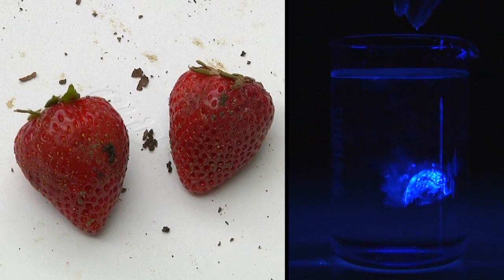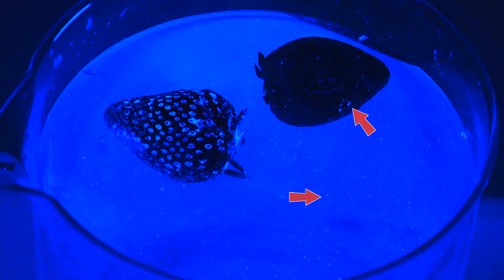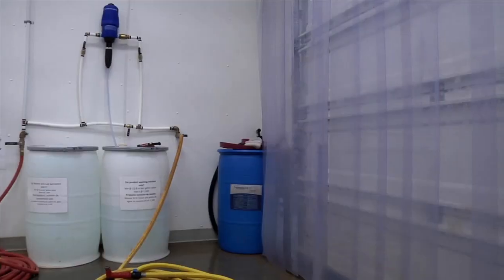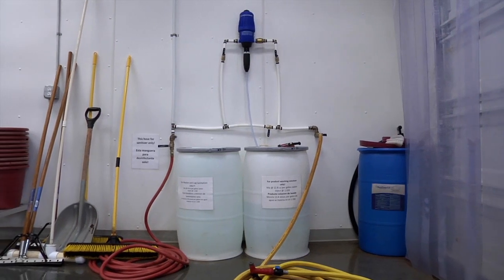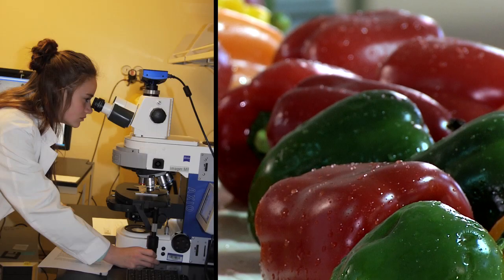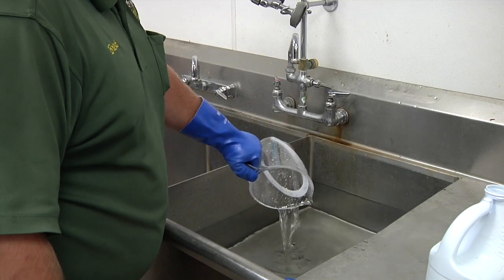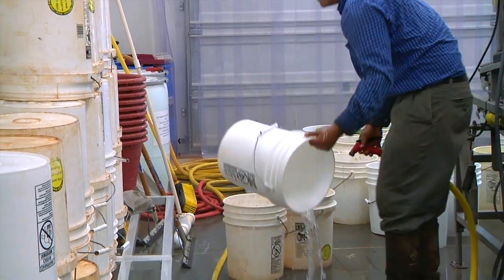If this happens, other produce could be contaminated by the pathogen now in the water or on the belt. We refer to this mode of pathogen contamination as cross-contamination. Sanitizers are incorporated into the water to drastically reduce the possibility of cross-contamination by inactivating the bacteria that are introduced to the wash water. Since it is impossible to visually determine if pathogens are on the surface of produce, growers must have good practices such as incorporation of sanitizers in place to safeguard against cross-contamination whenever washing produce.